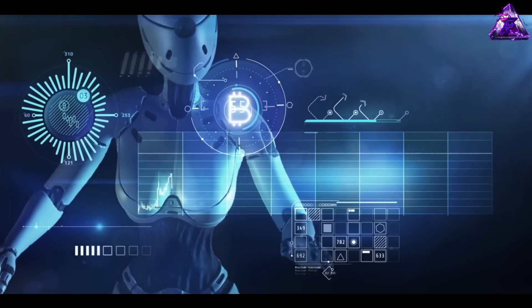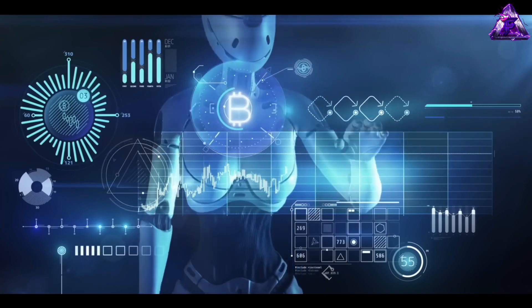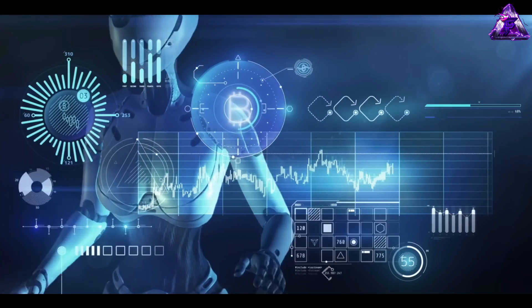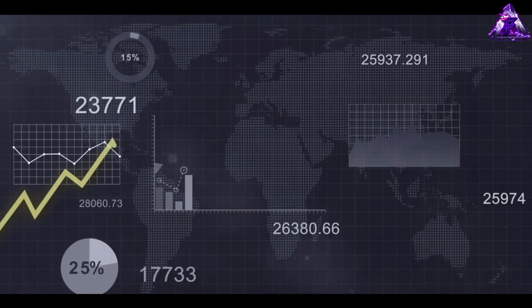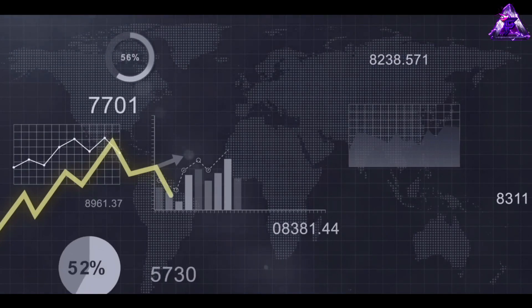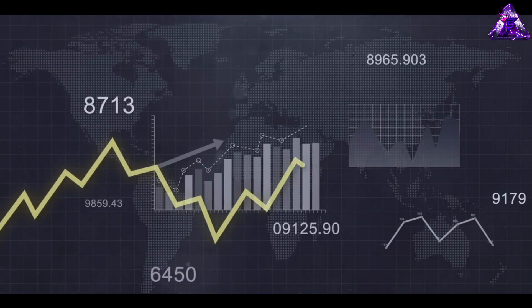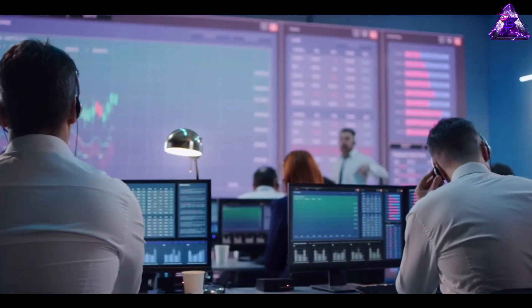One of the most popular AI-based strategies is algorithmic trading, which involves using computer programs to execute trades automatically based on predefined rules and criteria. Algorithmic trading has proven to deliver superior returns compared to traditional human-based trading methods and is now widely used by hedge funds, banks, and institutional investors.